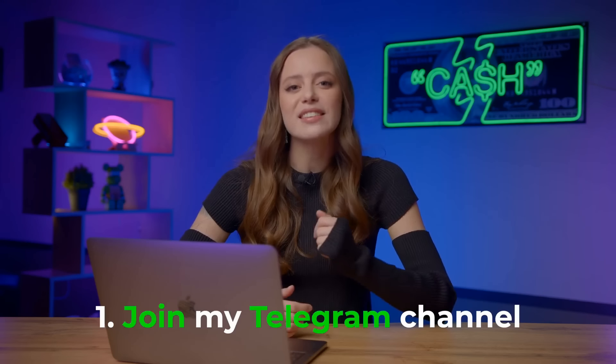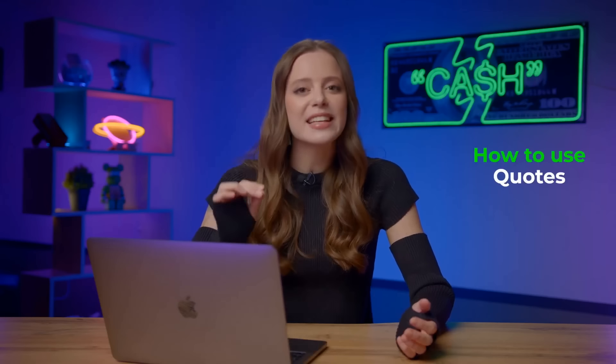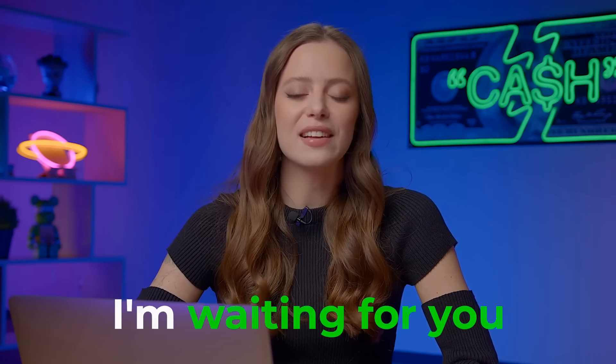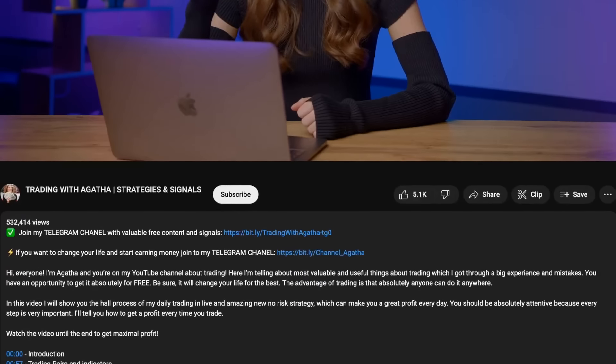All you need to do is join my Telegram channel — view the first link in the description and shoot me a private message. I'll take you by the hand and guide you step by step on how to start earning money. I'll explain how to use Quotex down to details like which buttons to press. In just a couple of days, you will understand trading and start earning your first money. Join, get a free step-by-step guide, and start earning money. I'm waiting for you on my Telegram channel — get on board and change your life right now. The first link is in the description and in the pinned comment. Thanks for watching, peace out, and I'll see you on my Telegram channel!